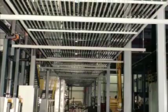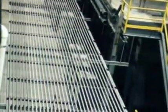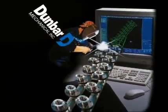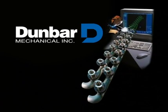The result? A successfully completed project — completed on time, within budget, with minimal on-site labor. Dunbar delivered with creativity and innovation, accompanied by thorough planning and the discipline to execute the plan.